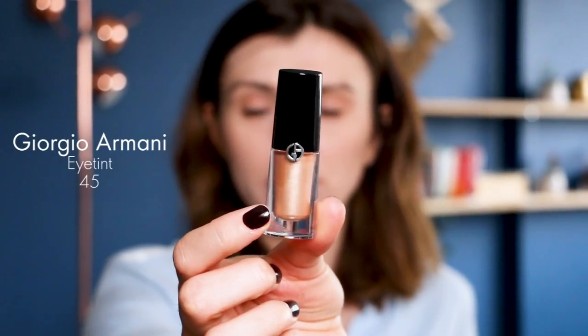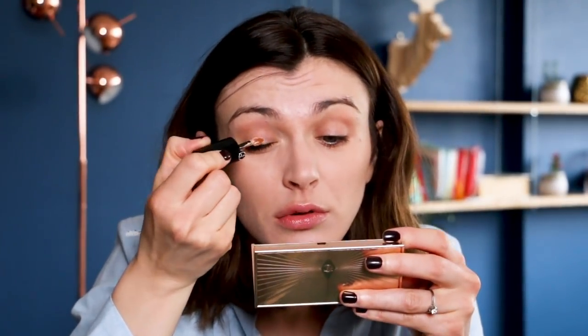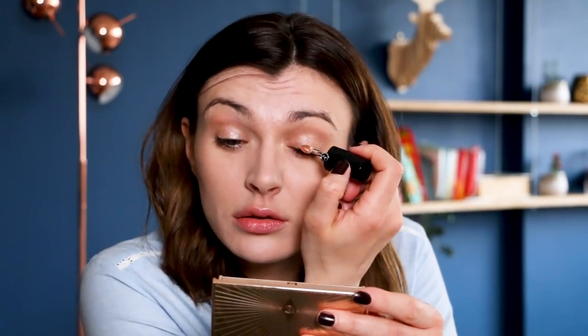Now that my base is done, I'll do my eyes. I'm using the Eye Tint from Giorgio Armani — it's a fluid eye shadow in shade 45, a golden shade. I've been using it for a year, almost every day. It's the easiest way to do eye makeup — there's a lovely little applicator. You apply directly from the applicator on your lid, blend with your finger, and it gives a lovely wet effect with some luminosity.